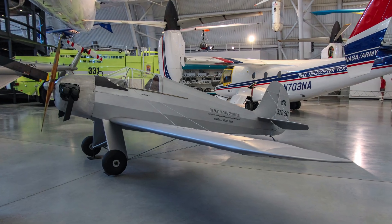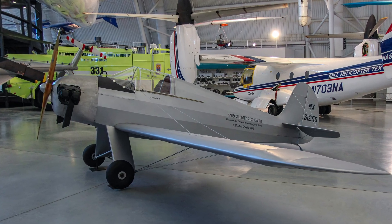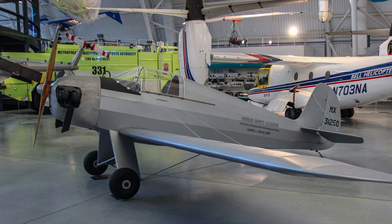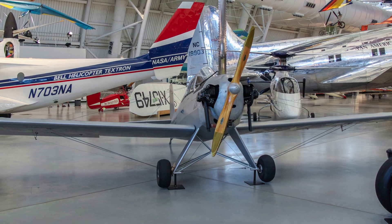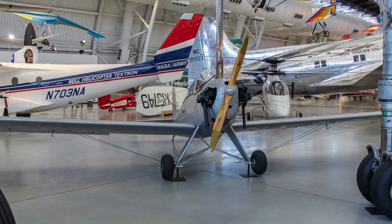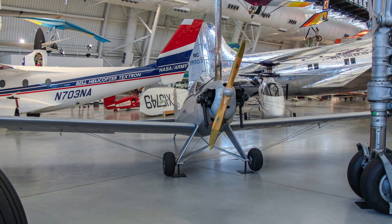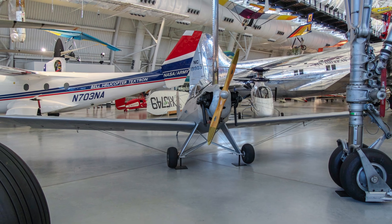George Bogardus flew the Little Gee Bee from Oregon to Washington, D.C. in 1947, 1949, and 1951. These three flights convinced Civil Aeronautics Administration officials and the Civil Aeronautics Board that amateurs could design and build light aircraft that were safe and capable of practical cross-country flights.